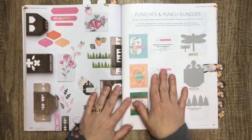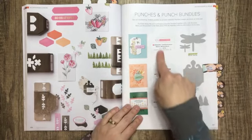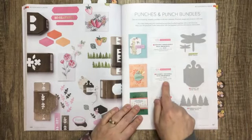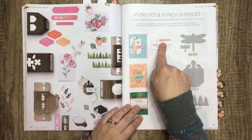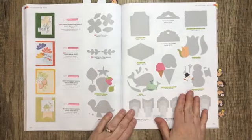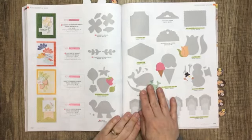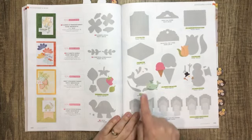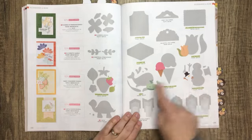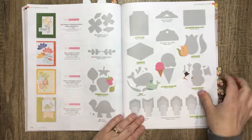Next we have punches and punch bundles. If a punch is available in a bundle, it will be listed at the beginning of the section with the bundle and a note about where to find the stamp set, available at 10% savings. Just because a punch doesn't have a coordinating stamp set listed doesn't mean there isn't one — all of our builder punches have stamp sets that coordinate with them.